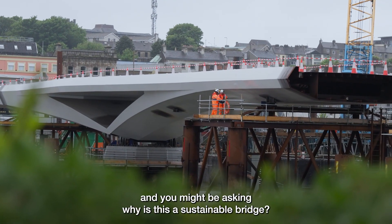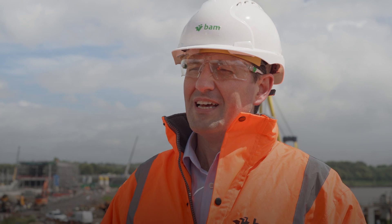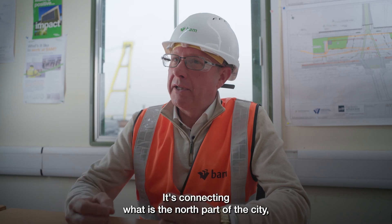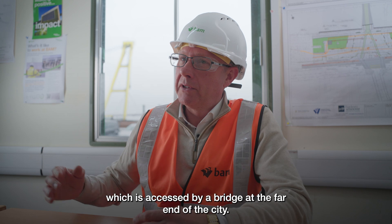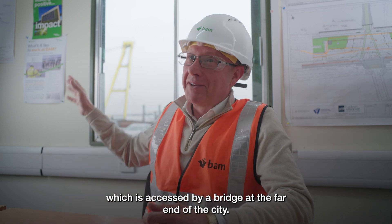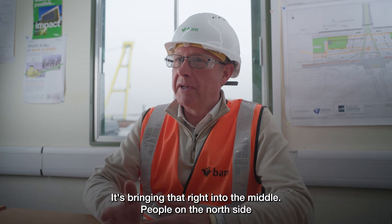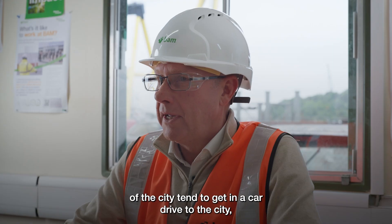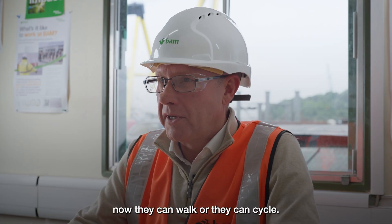You look at this bridge and you might be asking: why is this a sustainable bridge? It's sustainable because of the circumstance and context it creates here. It's connecting the north part of the city, which was only accessed by a bridge at the far end of the city, bringing that right into the middle. People on the north side used to get in a car and drive to the city — now they can walk or cycle.